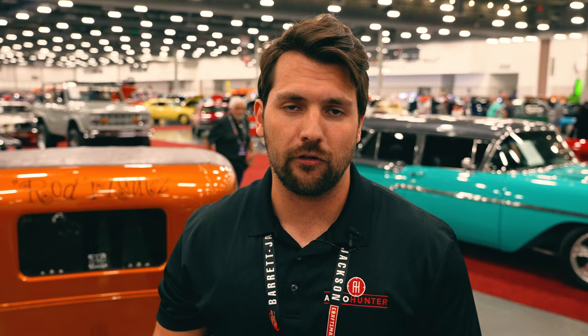If you guys enjoyed this video, go ahead and hit that like button — we'd really appreciate it. Make sure you're subscribed so you don't miss more content like this in the future. If you're looking for a collector vehicle of your own, be sure to check out our online auction at AutoHunter.com, or if you're looking for a marketplace, check out ClassicCars.com, our sister site, which has over 35,000 cars currently on the site. Thank you so much for watching.